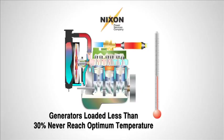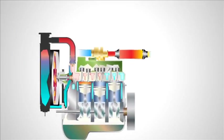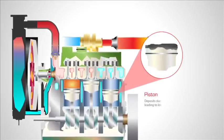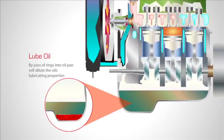Generator systems loaded less than 30% never reach the optimum temperature. A generator that is continually run on a light load will start to exhibit the symptoms of wet stacking. Carbon deposits will form on injectors, pistons, rings, turbochargers, valves, and accumulate in the lubrication oil. All of these conditions will result in reduced performance and reduced engine life.